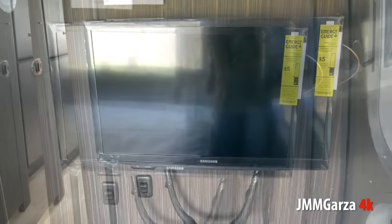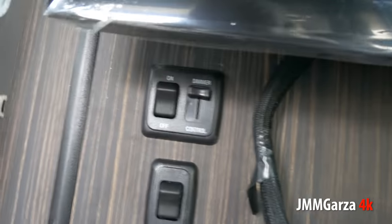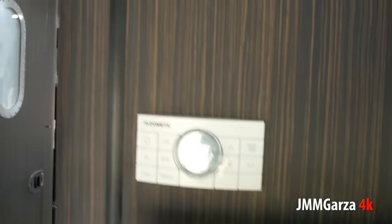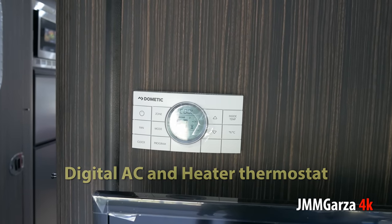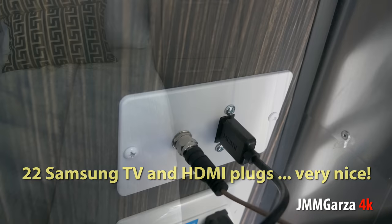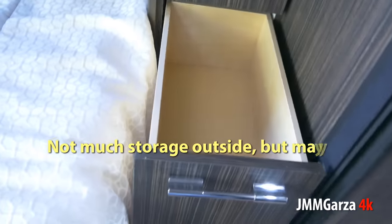It's a nice 22-inch Samsung television with HDMI plugs. I like HDMI — that's state of the art. There's your light dimmers and there's your digital AC and heater thermostat — a definite upgrade over analog. This has HDMI plugs; most other folks out there have just phono plugs, and that's not good. HDMI is what you should have.